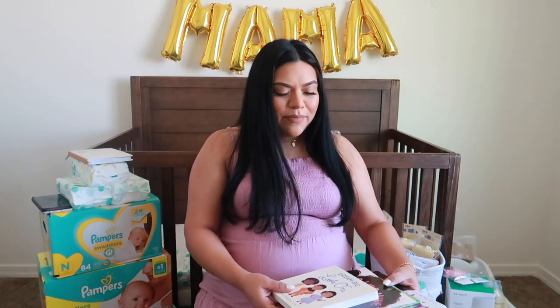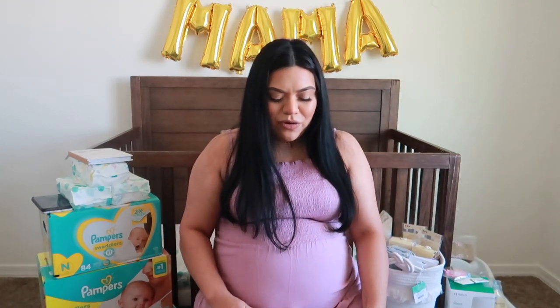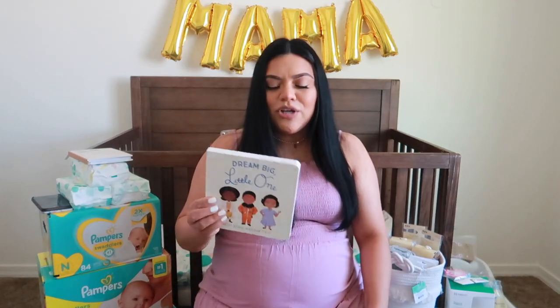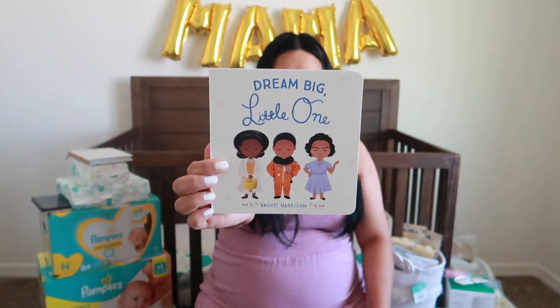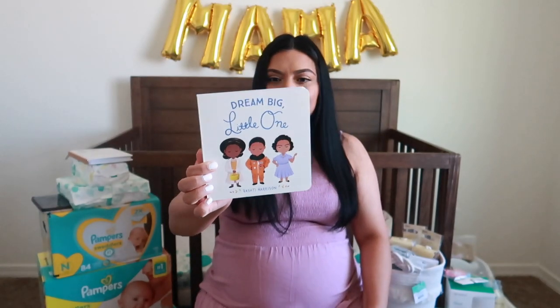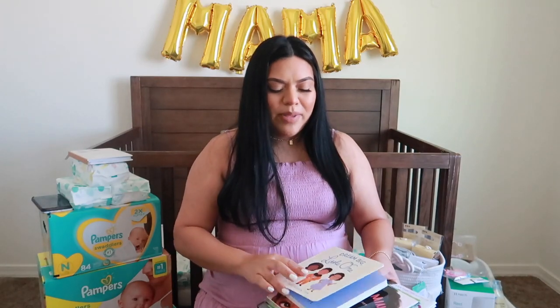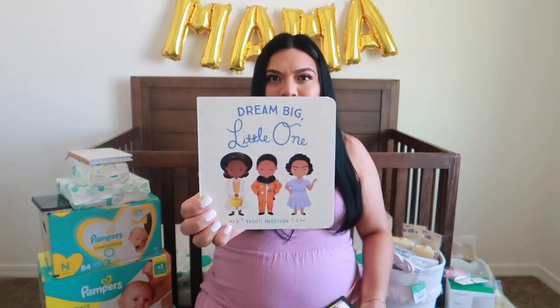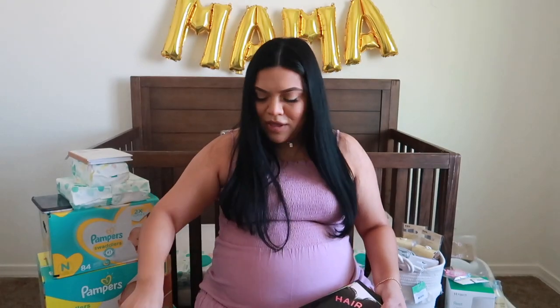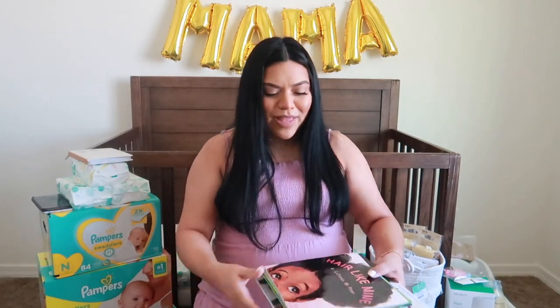So first, when I found out I was having a little girl, I bought her this book at Target. It's called Dream Big Little One. It's super cute — it's a book on a whole bunch of influential Black women in history. So yeah, it's so adorable. That's the cover of it.